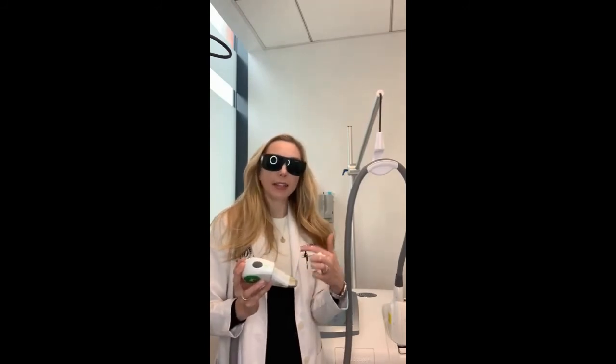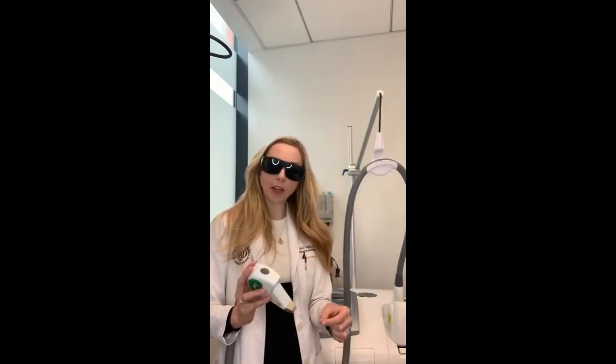So I put the gel on my hand — this is the Max G head. With the Palomar Icon laser, the Max G has wavelength filters already built into the head. Some other devices have you choose the filter separately, and when I'm talking about a filter, it means making the light more specific for whatever target you're trying to hit, be it red or brown.